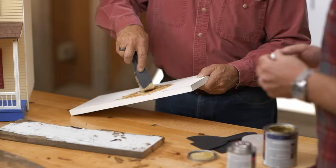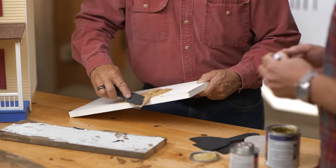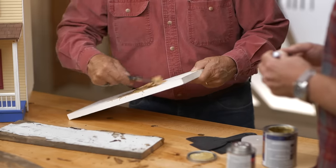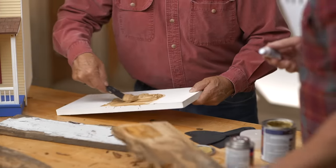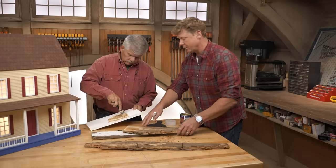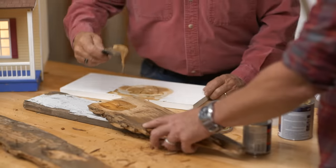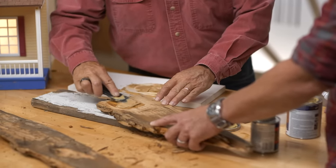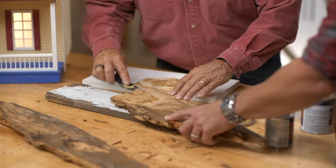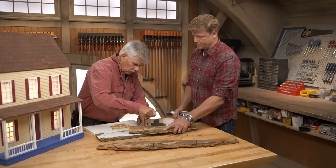Don't mix up too much at once because you don't want to lose it. Especially in the hot sun it will set up quick. Once it's mixed and the color looks even, take it and force it right into the wood, work it around. Make sure it's in there nice, get any bubbles out. Then take a putty knife and drag it across to make it nice and flat — you've got to fill that void in. It's almost like putting joint compound on drywall: put it on, you want a little extra so you can sand it off.